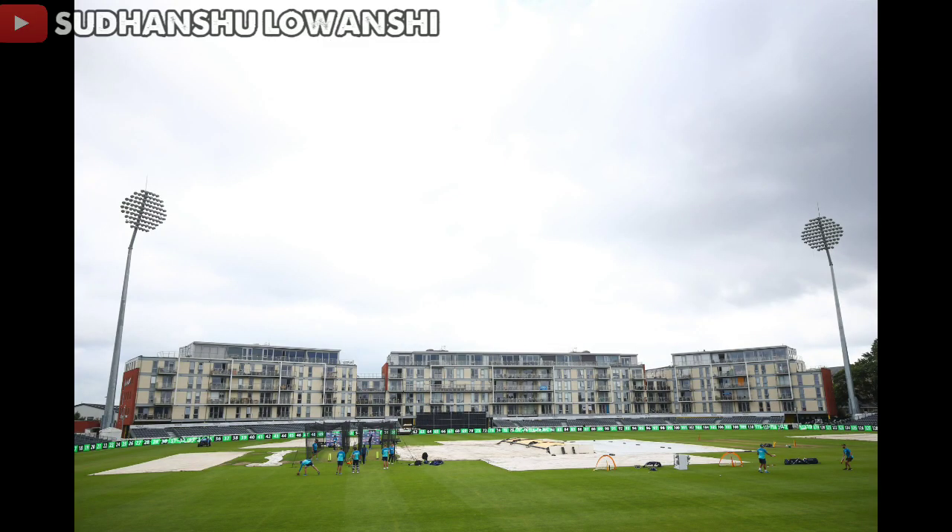Hello everyone and welcome to a new video. In this video we're going to feature the match highlights of the third and final ODI match played between England and Sri Lanka from Bristol.